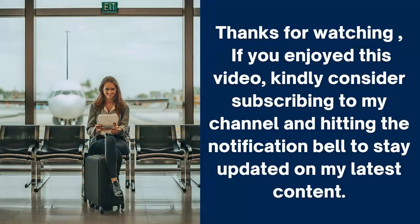If you enjoyed this video, kindly consider subscribing to my channel and hitting the notification bell to stay updated on my latest content.